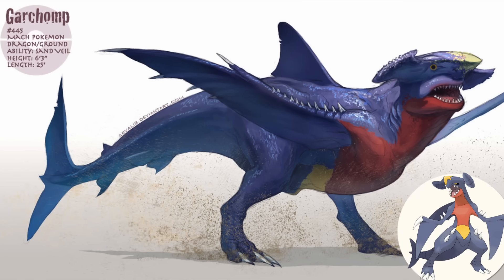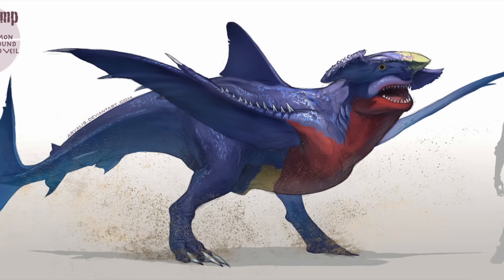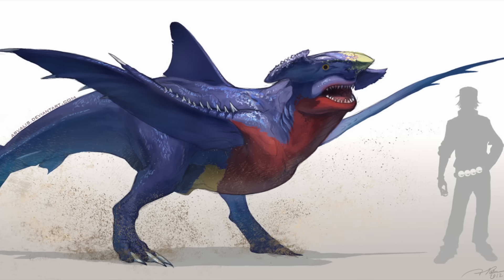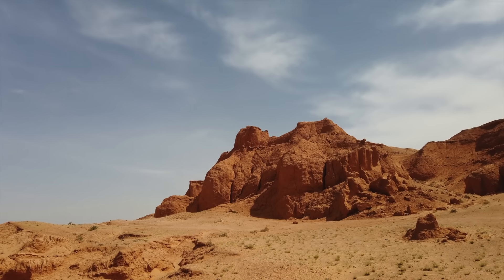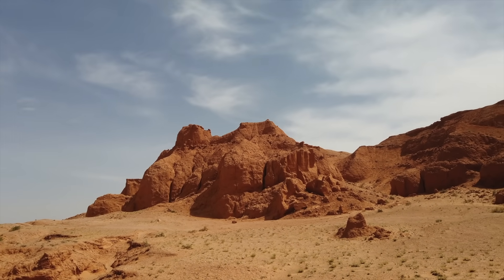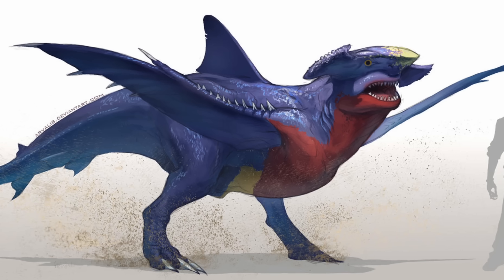Another challenging Pokémon to make realistic is Garchomp, who happens to be one of my personal favorites. This version is an imposing carnivore, imagined as a fusion of a theropod dinosaur and some kind of shark — just on land. I could imagine this strange predator stalking the sands of an arid environment — definitely one realistic Pokémon which might be dangerous to encounter in nature.